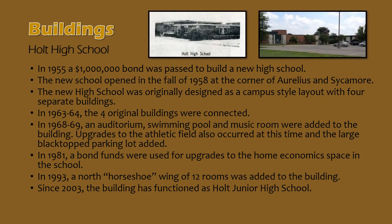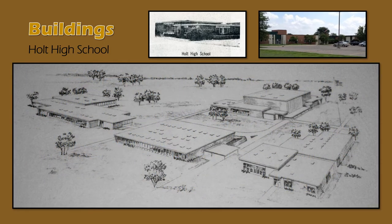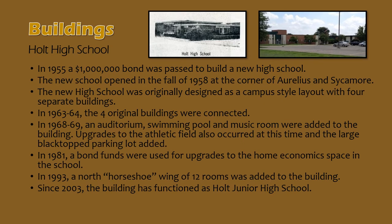In 1955, Holt voters approved a $1 million bond proposal for the construction of a new Holt High School. The building was constructed over the course of 1955 through 1958 and opened in the fall of 1958 with Robert Schieffer as its first principal. Originally a campus style layout with four distinct buildings, the building was remodeled in 1963 and 1964 with an addition made between each of the buildings. In 1968 and 1969, an auditorium, swimming pool, and music rooms were added, along with a new football stadium and large parking lot. In 1981, improvements to the home economics rooms were completed. And in 1993, a northern horseshoe wing consisting of 12 classrooms was added.